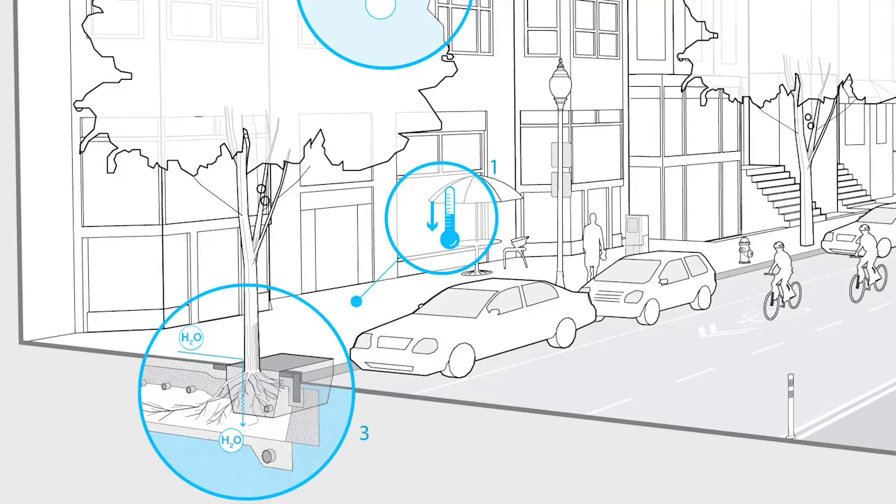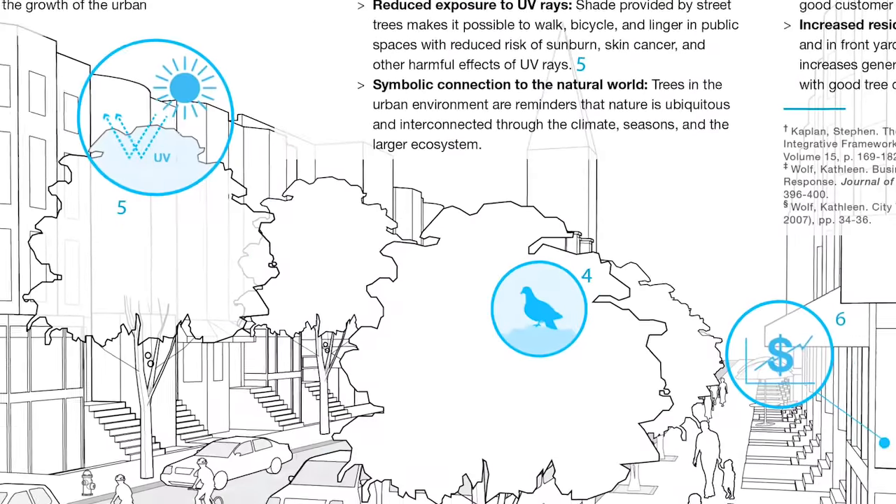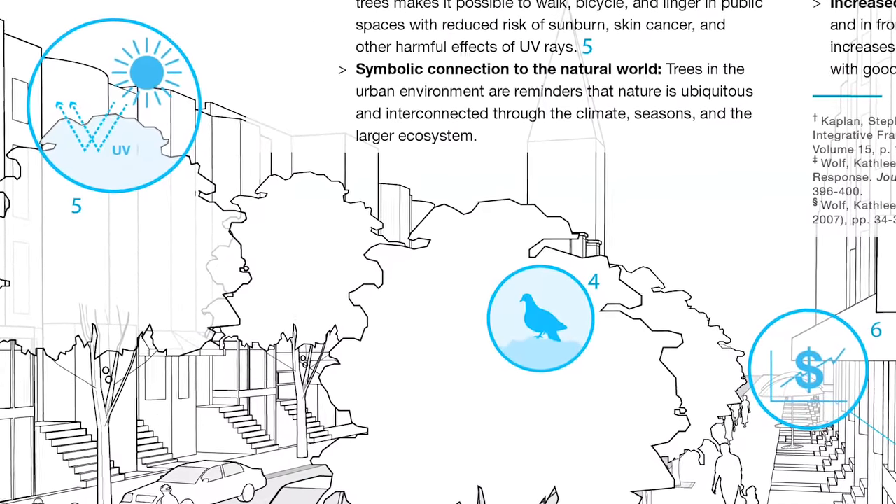One of the central tenets of this book is that a street has to be multimodal, green, and technologically advanced all at the same time. The illustrations demonstrate how complete street design enhances the quality of urban life.